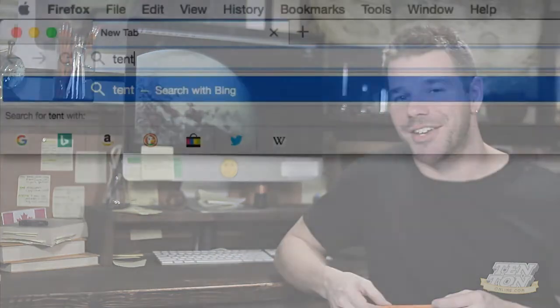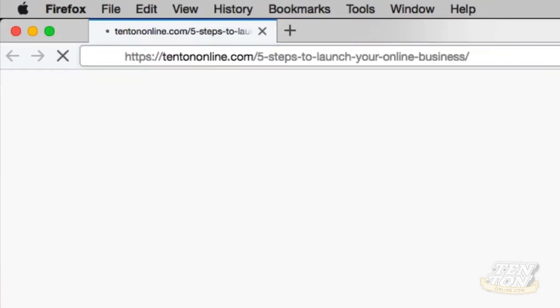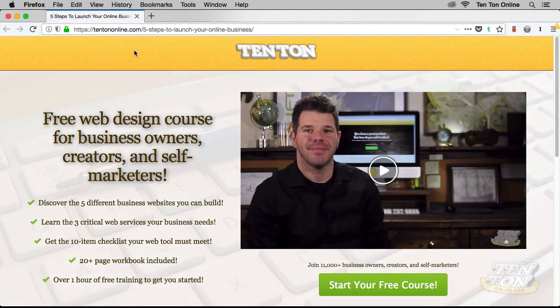I hope you enjoyed all this. I've got more for you over at tentononline.com/free, where I've put together a full-length video course that takes web design, building online businesses, and more even further. I look forward to seeing you over there. If you know anyone having a tough time with web design or interested in learning more, send them the link to this video. Alright, I had lots of fun — I'll see you next time, bye.